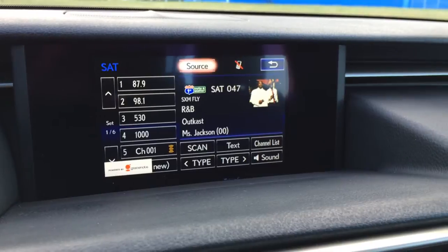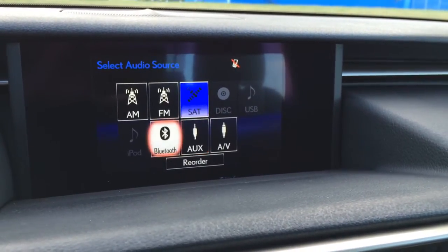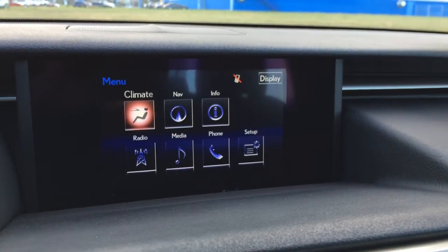The audio system supports AM, FM, HD radio, satellite, CD, DVD, USB auxiliary, Bluetooth, iPod and AV capabilities.